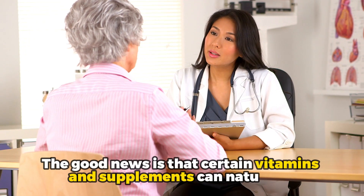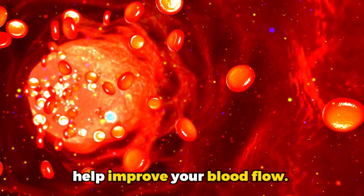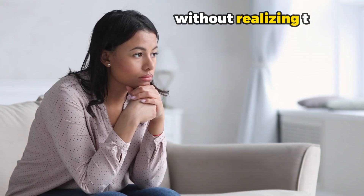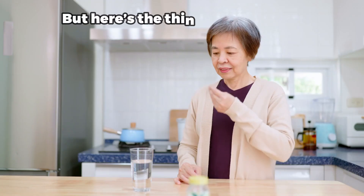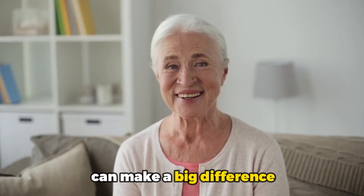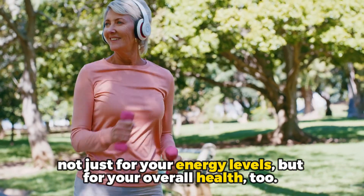The good news is that certain vitamins and supplements can naturally help improve your blood flow. You'll be surprised how many people go about their daily lives without realizing that they might be missing some of these key nutrients. But here's the thing, adding the right essential vitamins and supplements to your routine can make a big difference, not just for your energy levels, but for your overall health too.